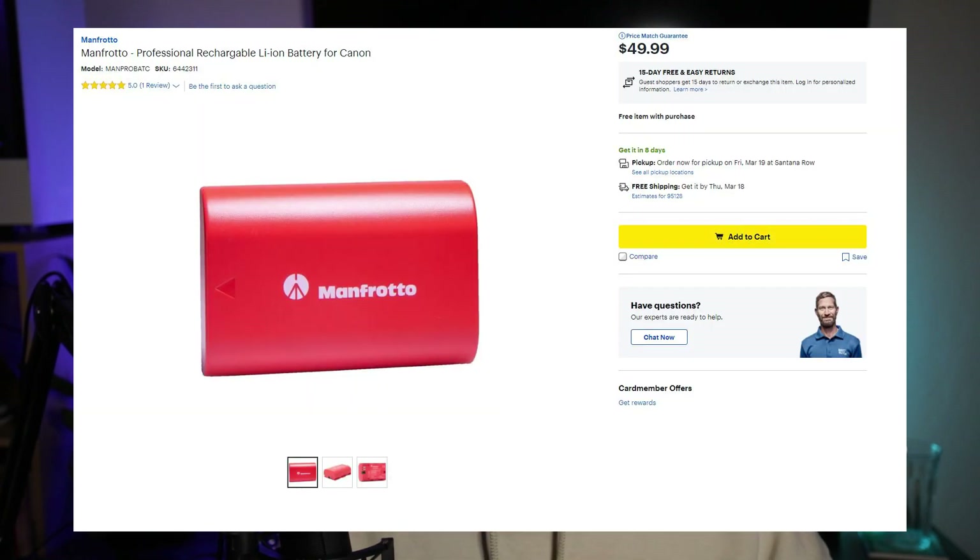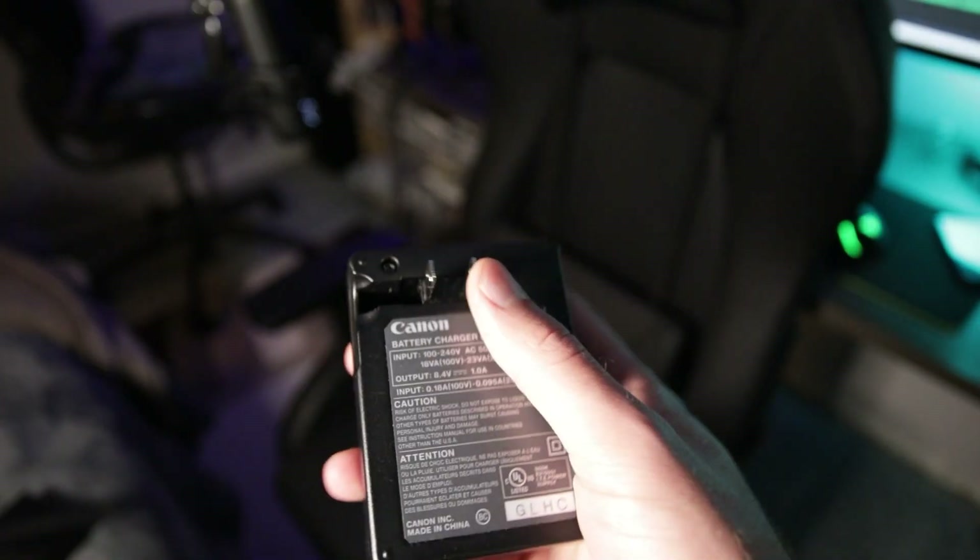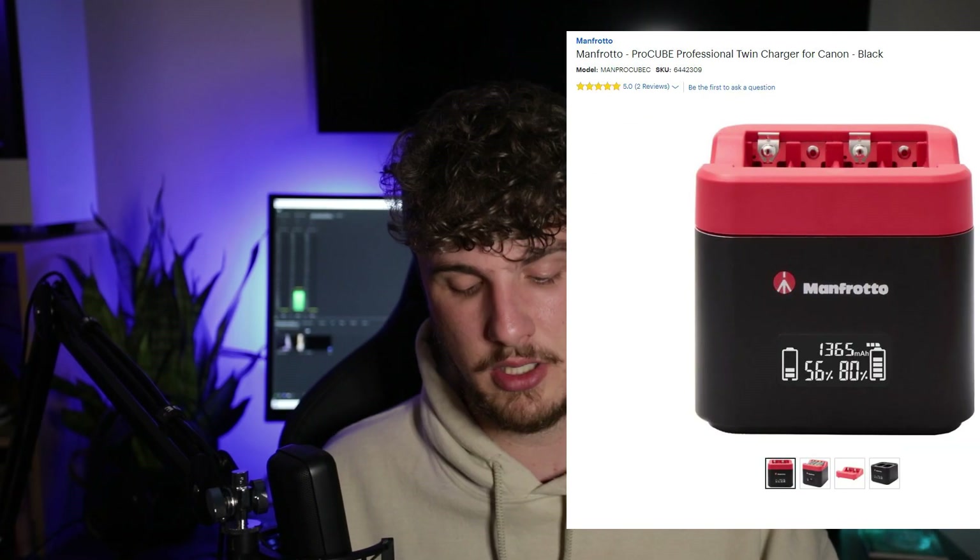Moving into accessories — batteries are essential. You start with the one that comes with the camera, but over time you'll want more. There are cheaper third-party brands like Manfrotto, but most often you'll buy Canon brand batteries. You also need a charger; I'm looking to upgrade to a Manfrotto dual charger system, which would be much more efficient.